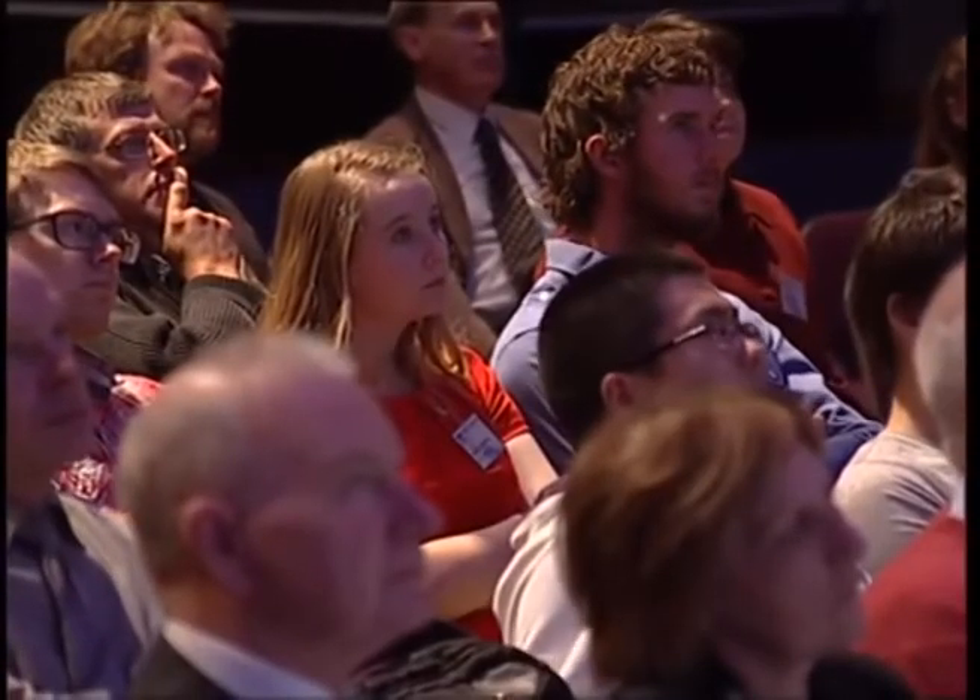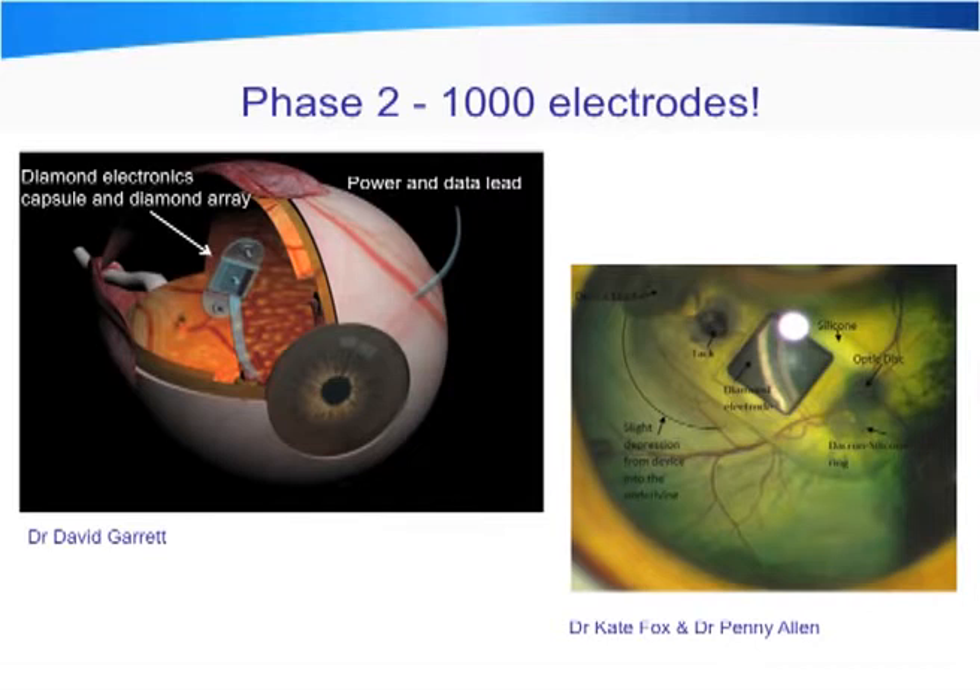This type of device, with 1,000 electrodes, would have a lead wire coming out of the sclera, feeding back to a stimulator implanted at the back of the head. We've in fact done this work in living eyes — you can see the silver high-density diamond electrode array with a tack in the back of a retina and the optic nerve. Surgically, this technology is feasible, and we're just commencing long-term chronic biosafety studies using this technology.